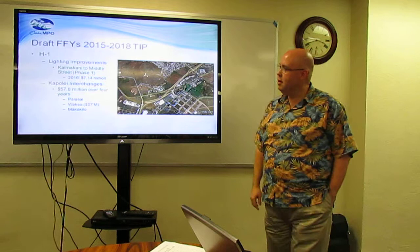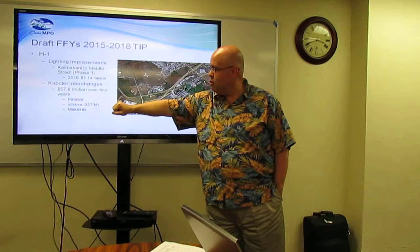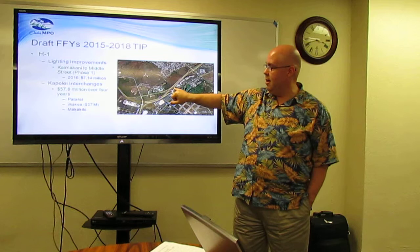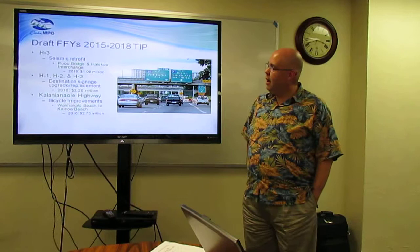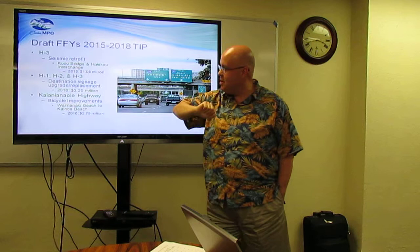Lighting improvements on H1, Kamekane to Middle Street, Phase 1, 2016, $7 million. Kapalai interchanges — just under $58 million over the four years — covering the Palalay, Waikea, and Makakilo interchanges. The bulk of that $57 million is construction at Waikea, and the other $800,000 for Palalay and Makakilo is mostly design work. H1, H2, H3 destination signage upgraded replacement, 2016, for $3.26 million.